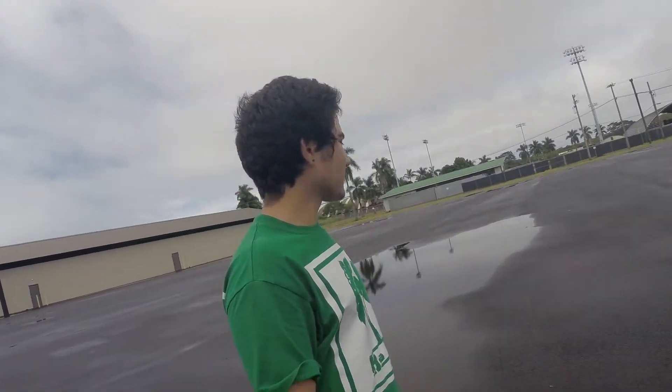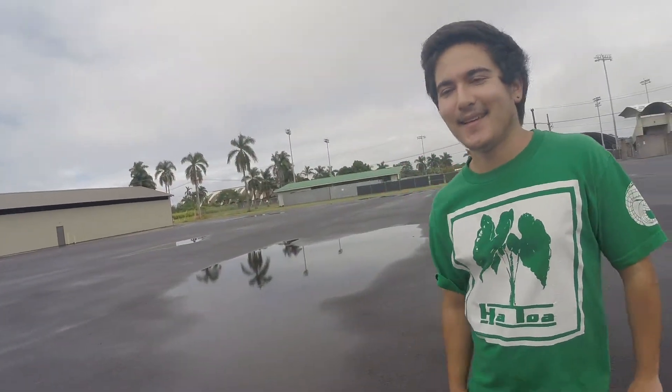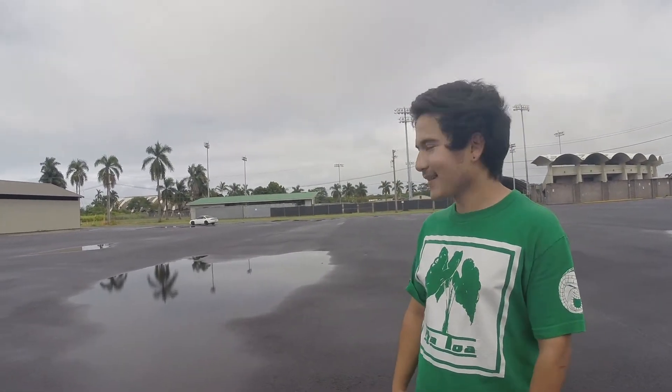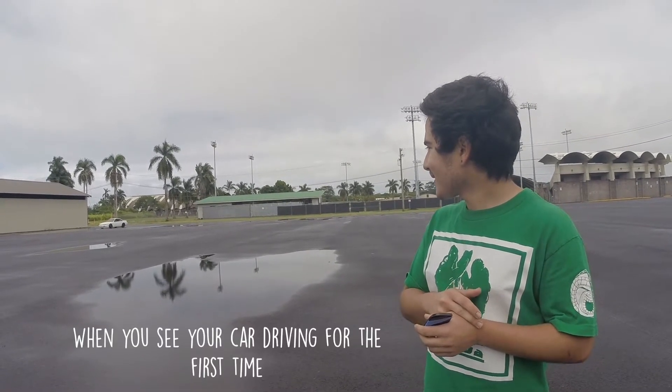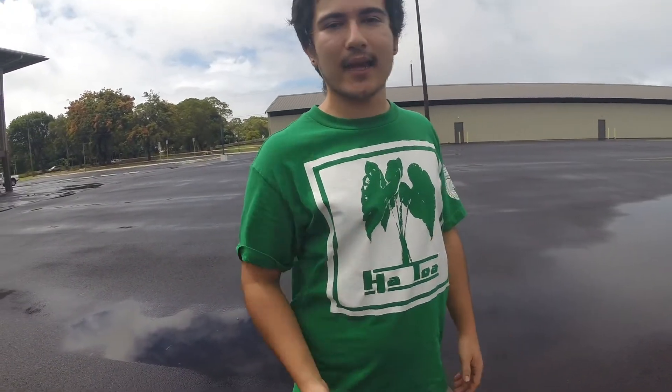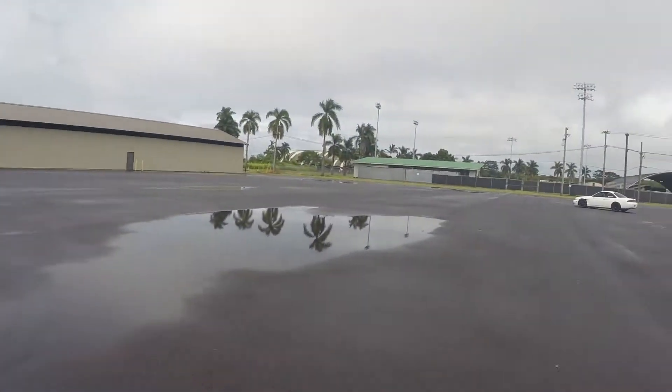Why don't you tell them why you got this car? So I was actually going to get a Lexus, but what happened was I had a Lexus coming from Oahu and it got in a wreck and got totaled. I had around four or five grand to spend, so I found my 240 on Craigslist — there was this guy up in Volcano — and it's just so clean, has AC and a welded diff. I just couldn't pass it up.